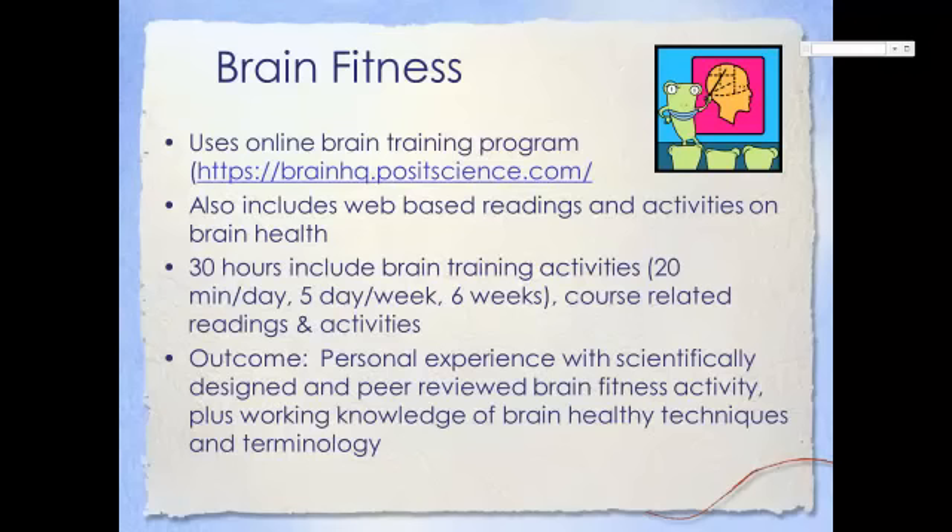The Brain Fitness option is a hands-on approach to a particular brain training activity, designed and developed by brain health experts. You'll receive a short-term subscription to this online activity and will participate regularly to challenge your brain fitness. This option will also include a web-based site to access readings and activities to enhance your understanding of brain fitness. Your 30-hour time commitment will include a minimum of five days a week for 20 minutes each day performing the brain training activities online, using your own computer or iPad, and participating in readings and activities online.